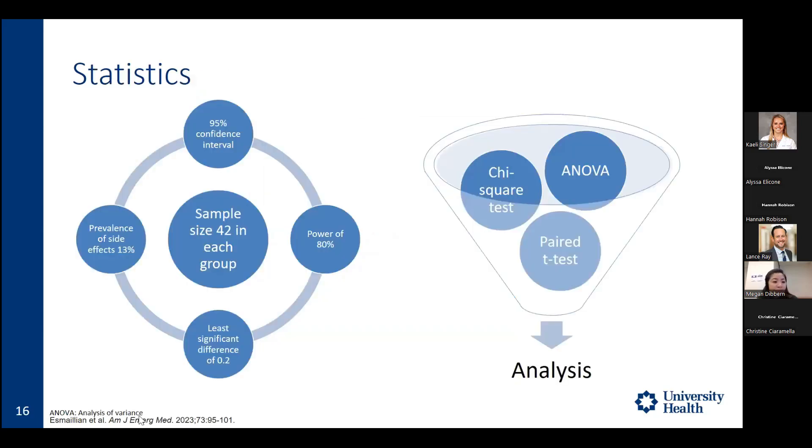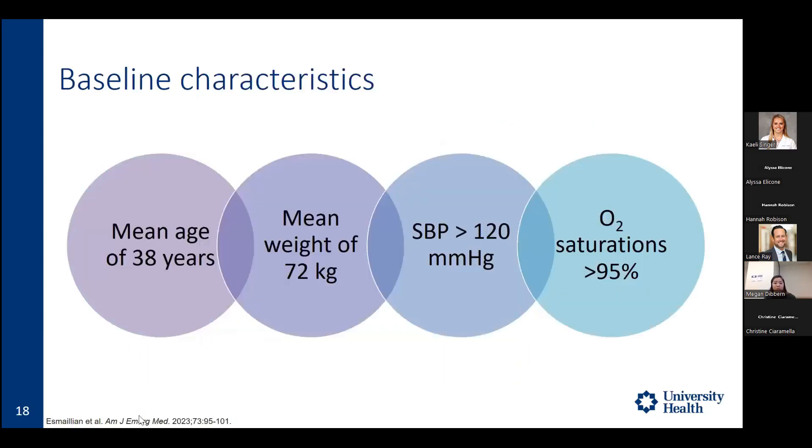For statistics, a prevalence of side effects of 13% was used to calculate that 42 patients per group were needed to power the study at 80% with a 95% confidence interval. Chi-square test was used for categorical data, ANOVA for numerical data, and paired t-test as well. Baseline characteristics showed a mean age of 38 years, 76% male, mean weight of 72 kg, systolic blood pressure greater than 120, and O2 saturations greater than 95%. More detail is available in Table 1 on page 98.